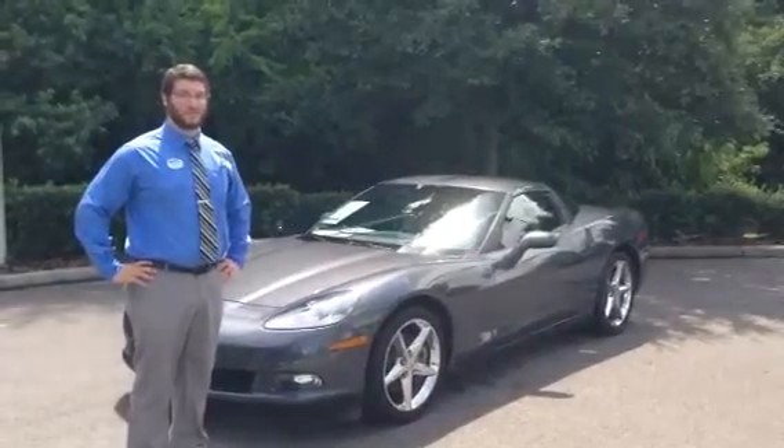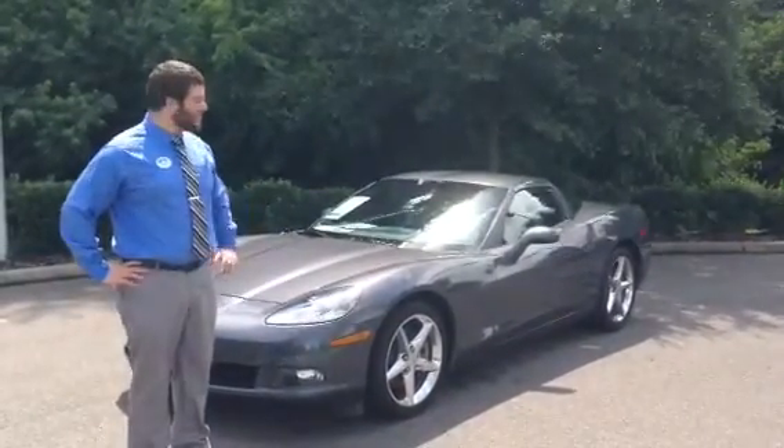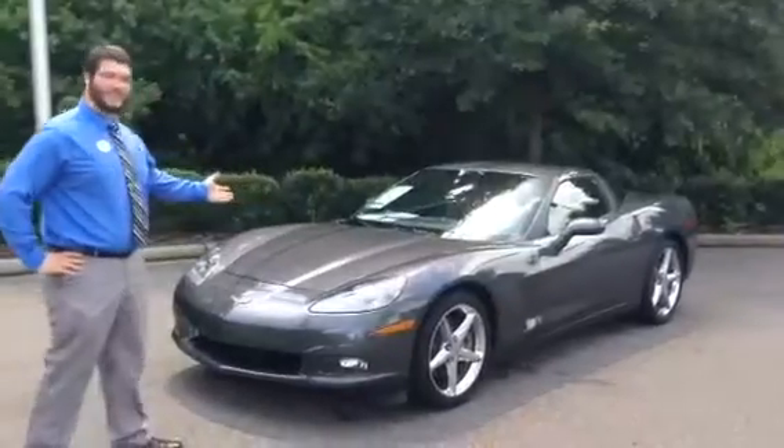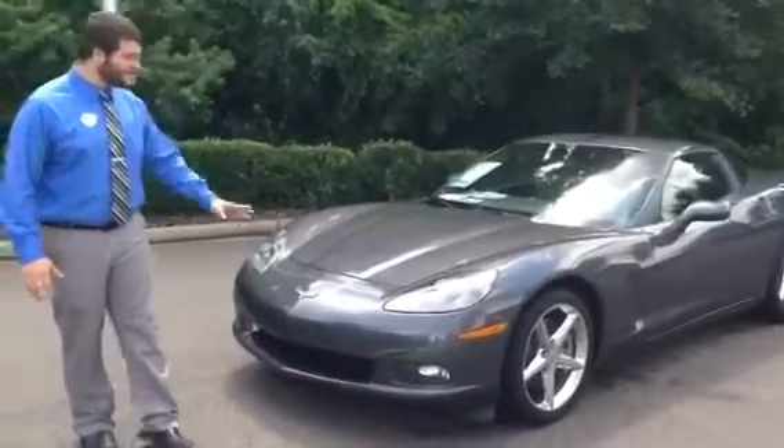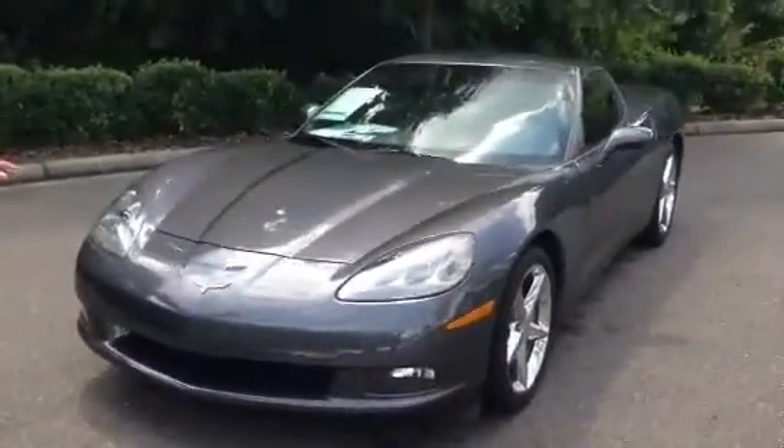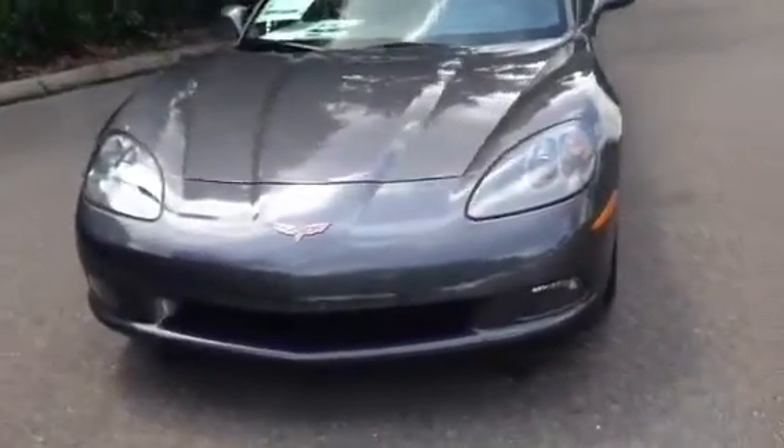Good afternoon, this is Gerald with BMW Volkswagen of Gainesville, and this is our 2012 Corvette. As you can see, it's in great condition. Its previous owner absolutely loved this vehicle.